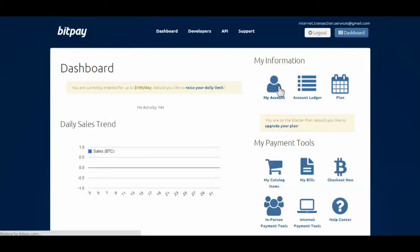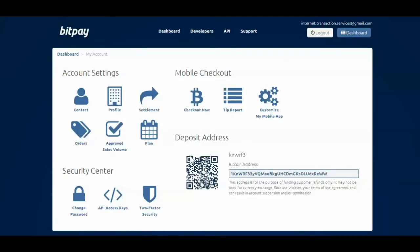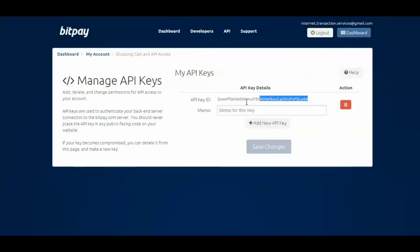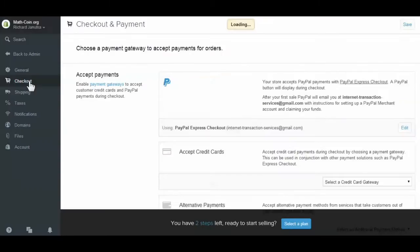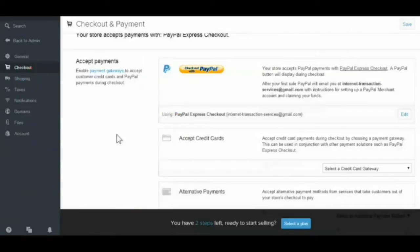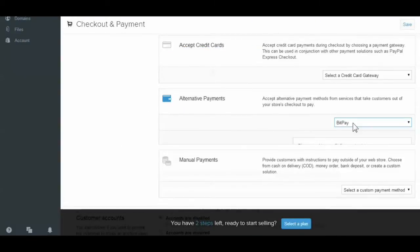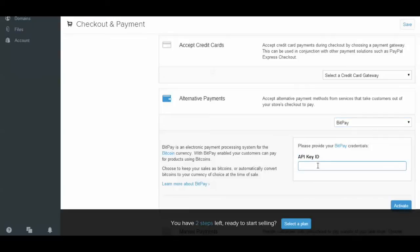In your dashboard, go to My Account. Click on API Access Keys. Here you can generate an API key. Give it a name so you know what it is for. Copy this API key. Go to your Shopify account. Click on Checkout. Scroll down to Alternate Payment Options. Choose BitPay, and paste the API key you had just copied from your BitPay account.